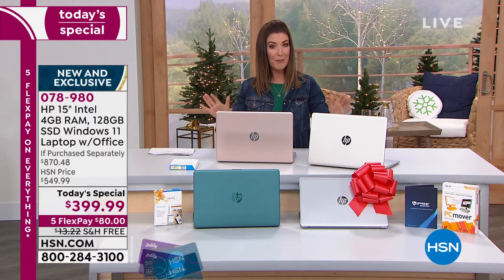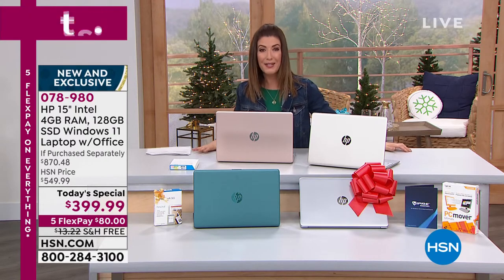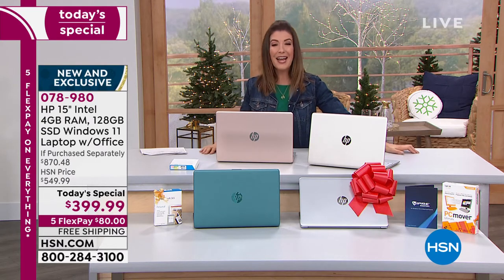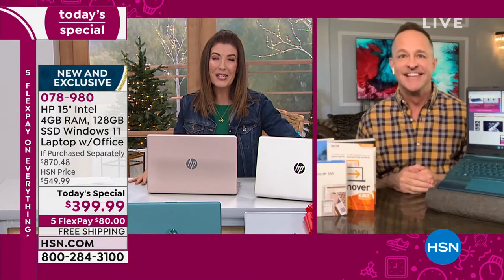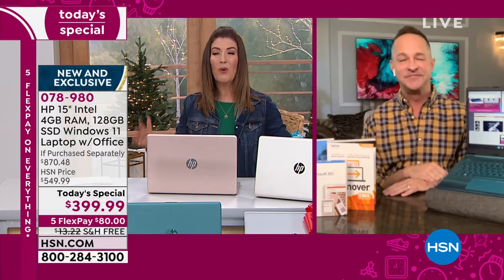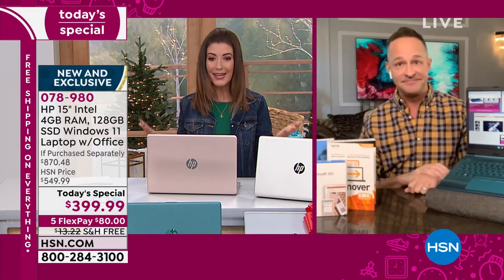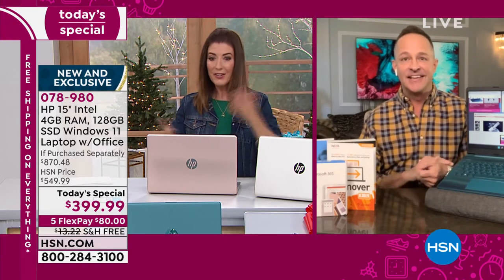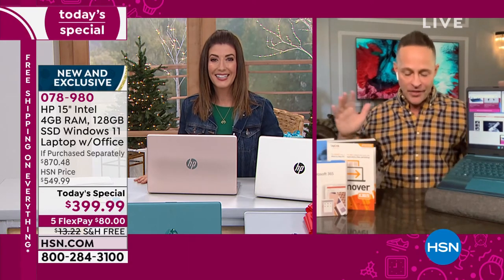Our lowest-price 15-inch HP laptop of the year is here — the first-ever with Windows 11. I can't believe the price. I keep taking a double look — wait, it's under $400 and you're getting all the bells and whistles. It's wild.